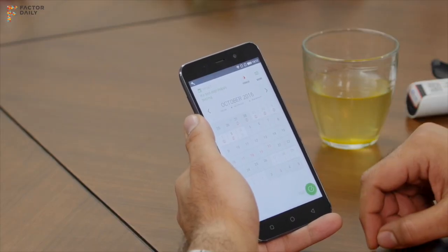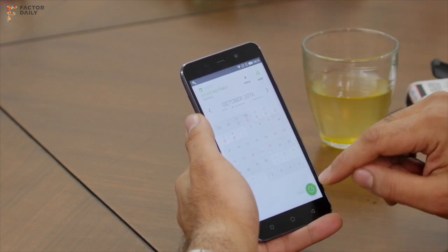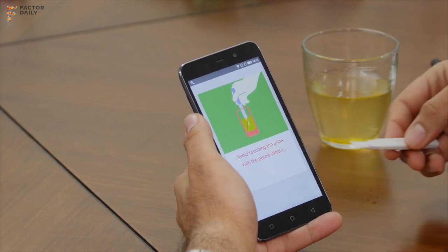The way Inito works is that on the day you need to take a test, you'll get a notification. The test button turns green, and once you click on it, a series of instructions follow.